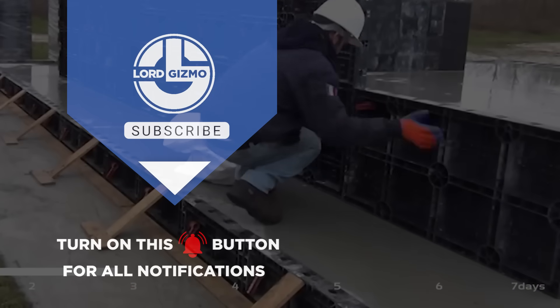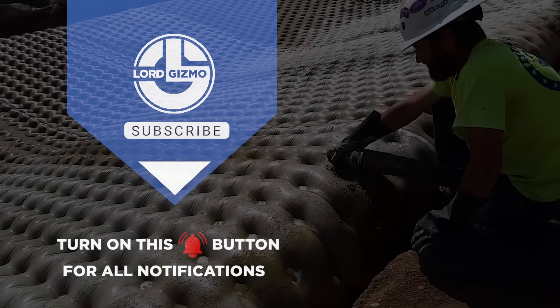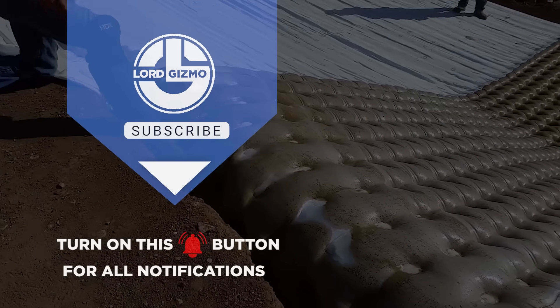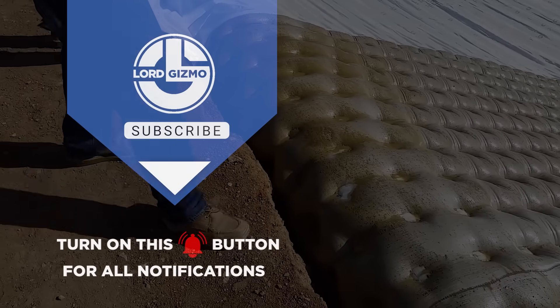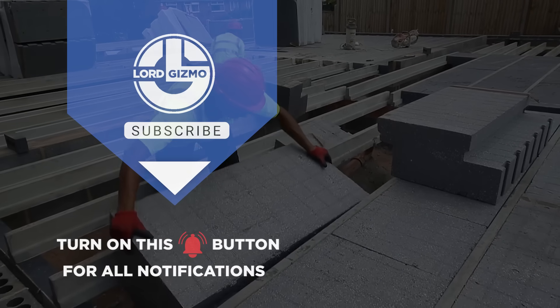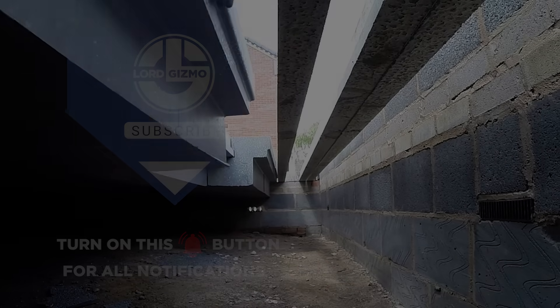From the strength of Geoplast high-speed construction to innovative erosion protection, we've covered some truly transformative solutions. If you're inspired to learn more or start a project with any of these groundbreaking materials, check out the links in the description below. Don't forget to like and subscribe — we'll see you in the next video.